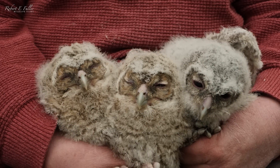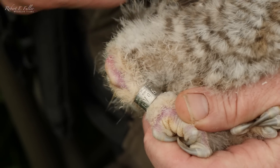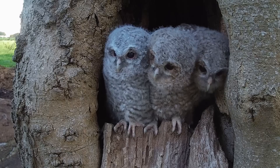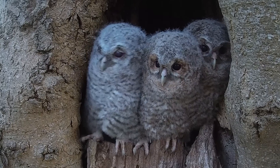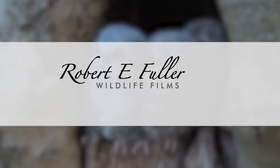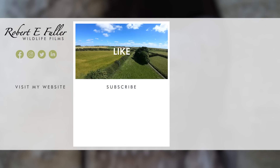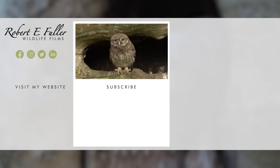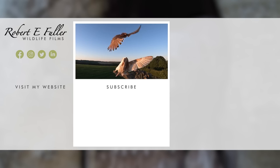Next time, watch as these four owlets get their identification rings and spend their first days outside of the nest. Thank you for watching and I hope you enjoyed the video. Don't forget to like, comment and subscribe to see more.